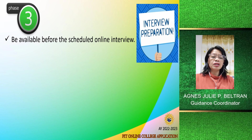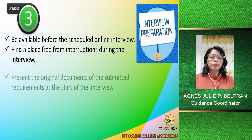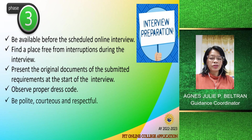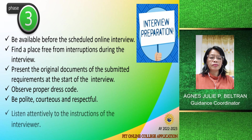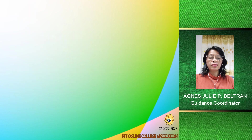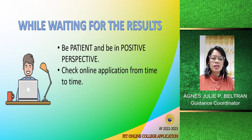Here are some tips for the online interview: Be available before the scheduled interview. Find a place free from interruptions. Present the original documents of your submitted requirements at the start of the interview. Observe proper dress code. Be polite, courteous, and respectful. Listen attentively to the instructions of the interviewer. While waiting for the results, be patient and maintain a positive perspective.